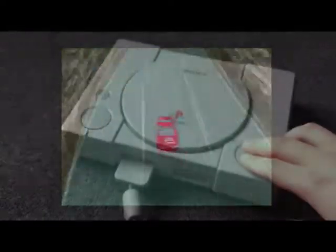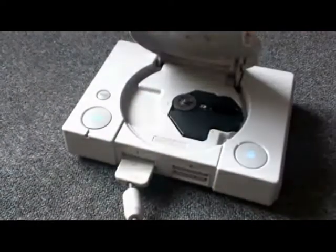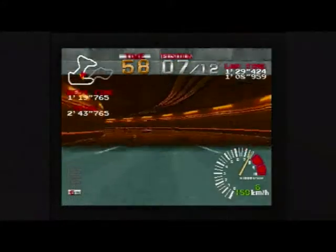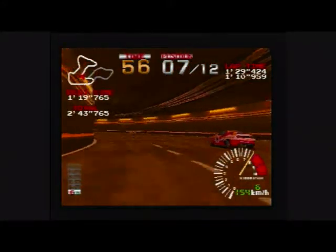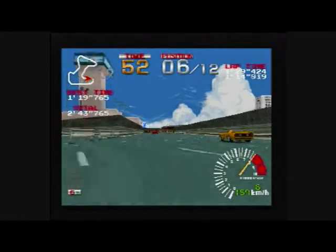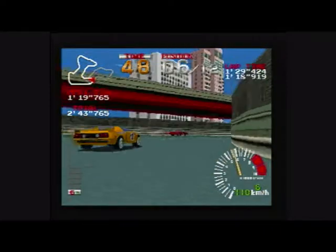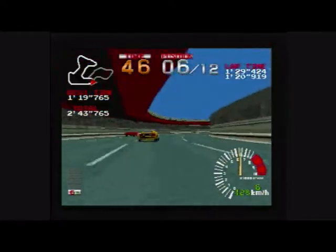One cool trick with Ridge Racer is while you're playing, pause the game, take out the CD and replace it with an audio CD. Close the lid, carry on playing with your own CD soundtrack in the background. No idea how it did this, but it was pretty satisfying at the time.